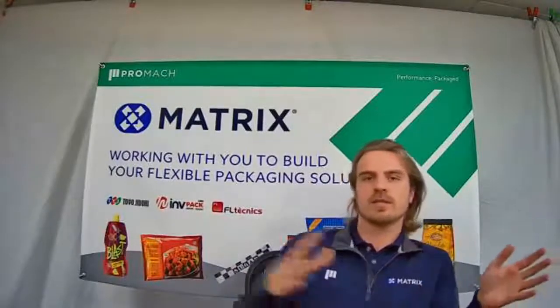Hi, my name is Chris Higgins from Matrix Packaging. I cover the Central United States from Kansas over to West Virginia. We are a manufacturer of vertical form fill seal machines for all types of flexible packaging. Our machines are made in the USA and can produce a variety of bag sizes from 2.75 inches to 18 inches wide.